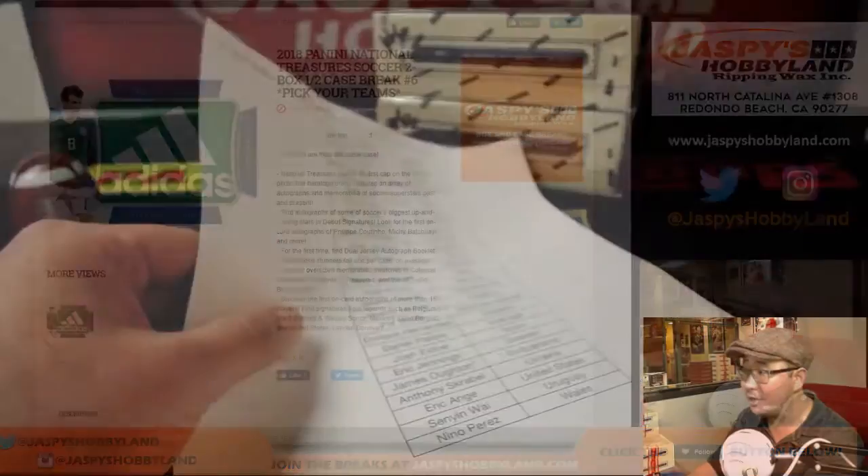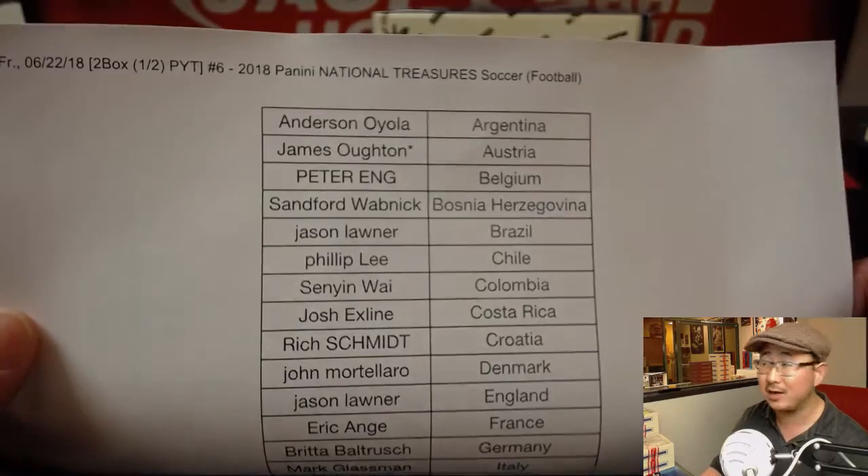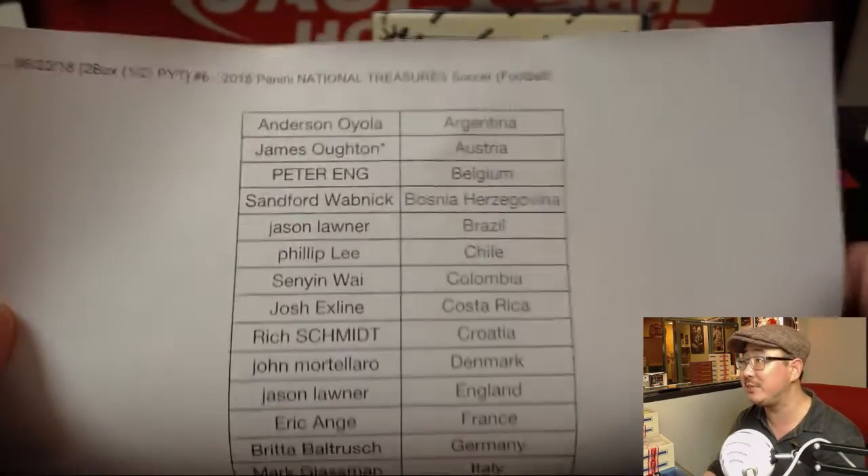Brand new release. We'll try to get more, but I think it might be a little on the tough side. But keep an eye out on jazbeeshobbyland.com. We do have Prism World Cup and Noir Soccer on the website though, trying to keep the soccer momentum going. So this is Pick Your Team 6, second half of the case.